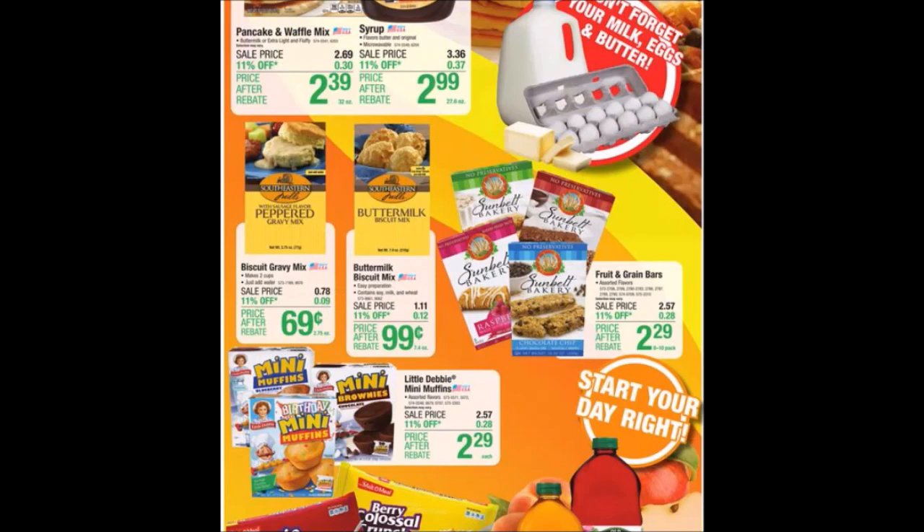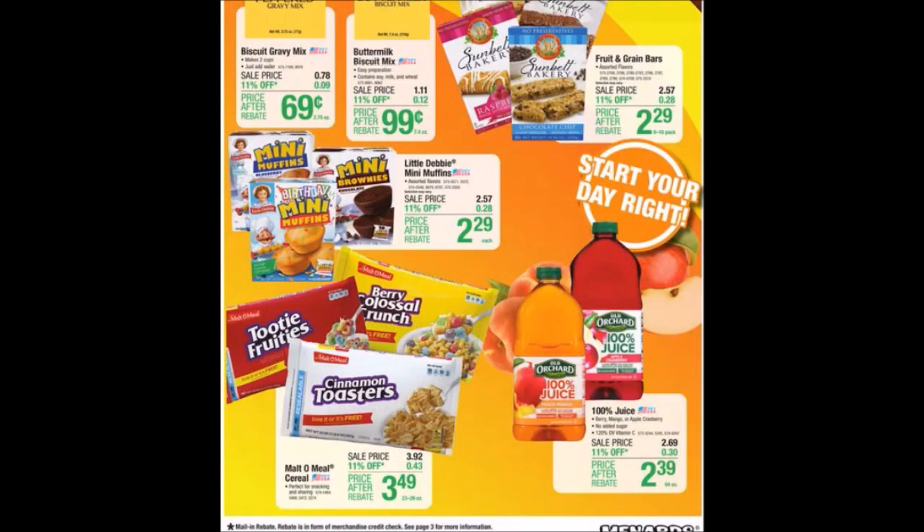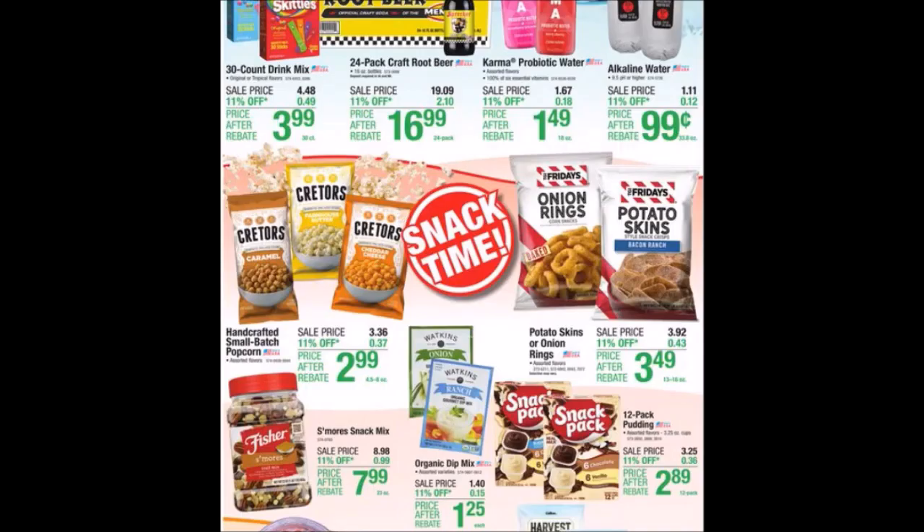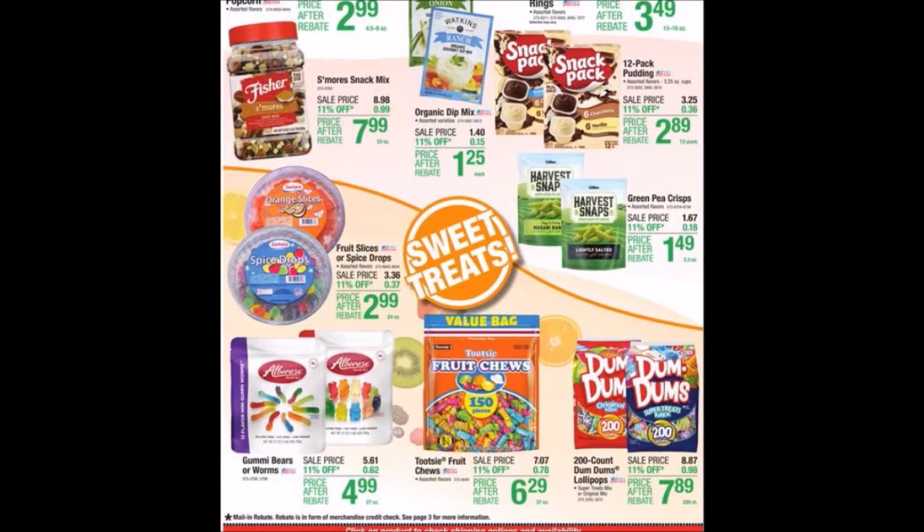If you have Hy-Vee, we sometimes see those items as low as 19 to 29 cents, just under 50 cents. We've got breakfast items, bars, muffins, cereal in bags, juice, drinks for the whole family, and some snack items — great especially if you go to drive-in or regular movie theaters, or movies at home. We have some sweet treats and candy too.